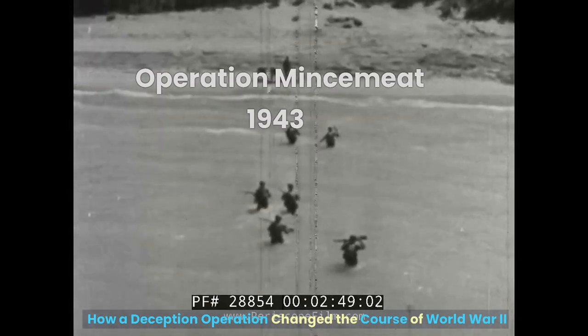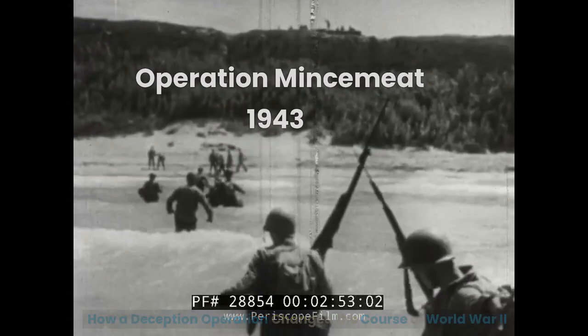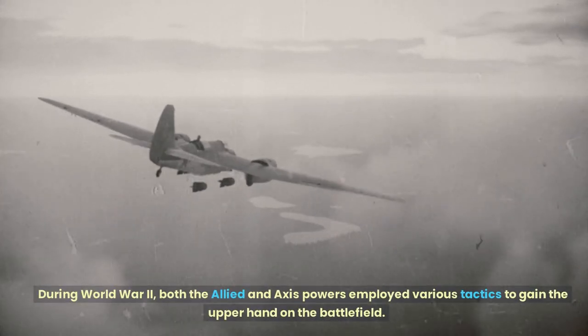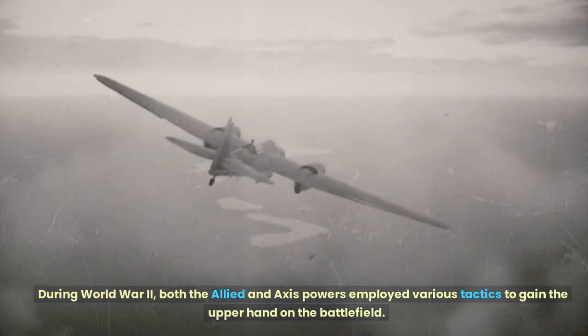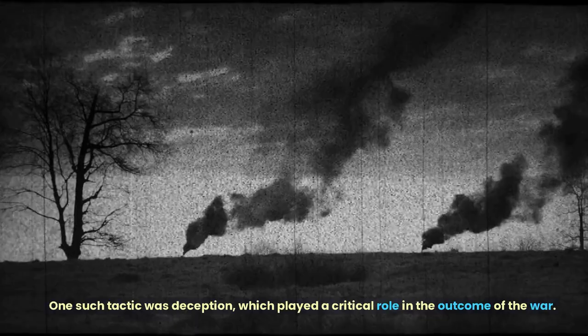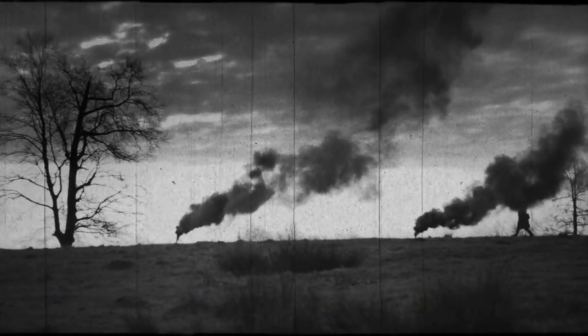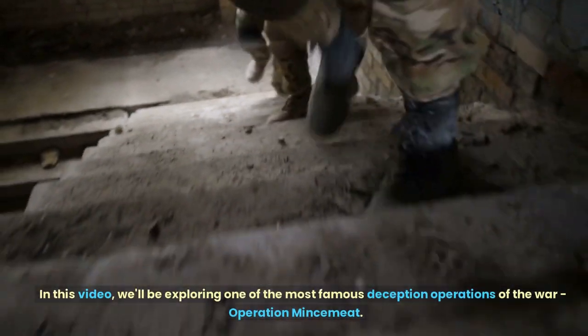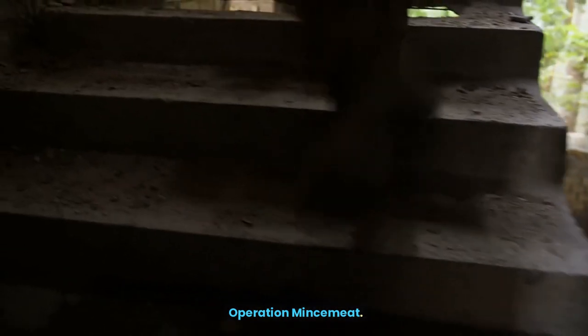How a deception operation changed the course of World War II. During World War II, both the Allied and Axis powers employed various tactics to gain the upper hand on the battlefield. One such tactic was deception, which played a critical role in the outcome of the war. In this video, we'll be exploring one of the most famous deception operations of the war, Operation Mincemeat.